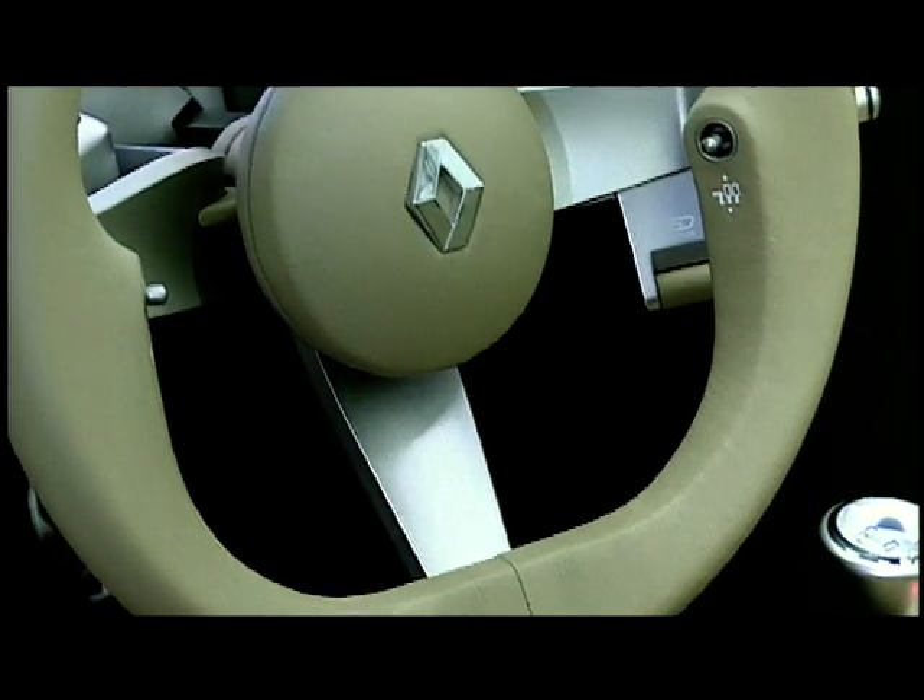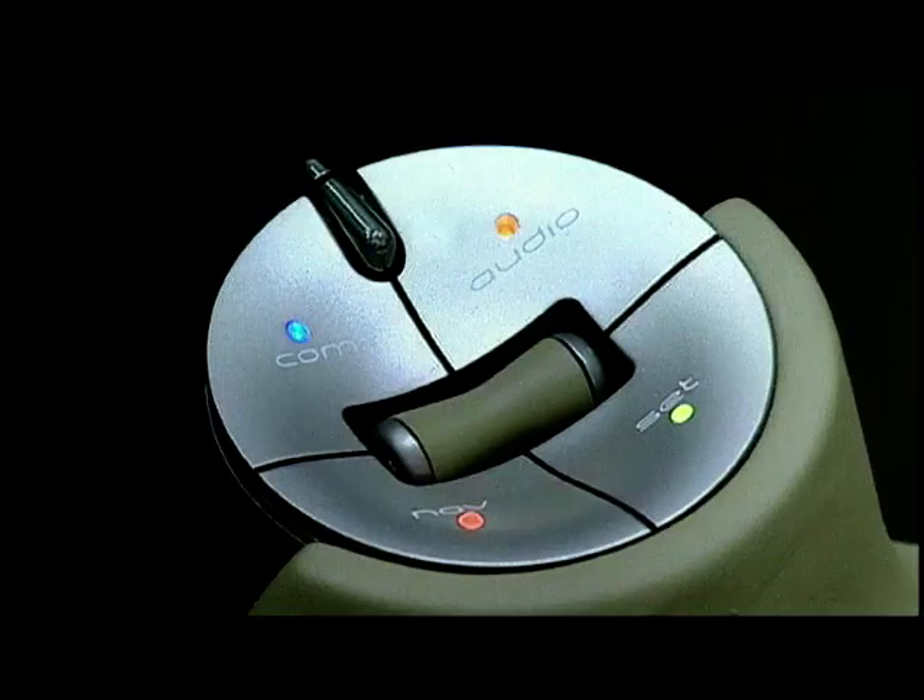We caught up with Patrick Lequemont, Renault's chief designer, to find out more about the delightful Wind concept.